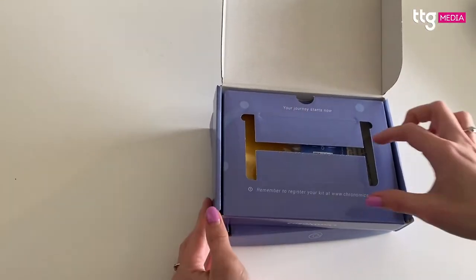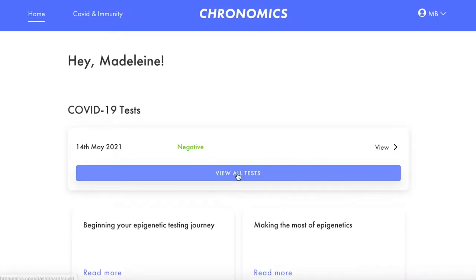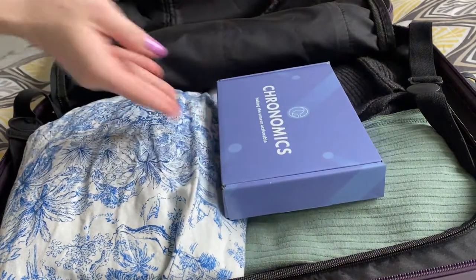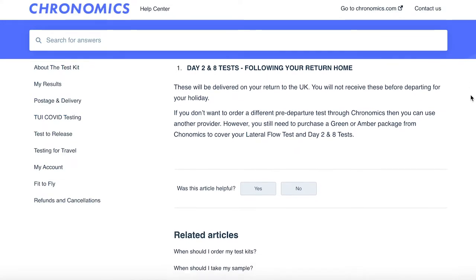While Madeira is on the government's green list, there are still a number of testing requirements that need to be met in order to enter the Portuguese island. On Friday I took a fit-to-fly PCR test which was delivered to my home and then to the lab by courier, and I received a negative result within 15 hours. I have a test-to-return lateral flow kit packed in my luggage to take in Madeira before my journey home, and I will also need to take a second PCR test within two days of my return to the UK.